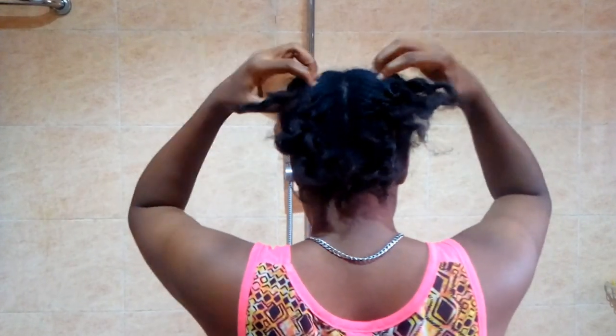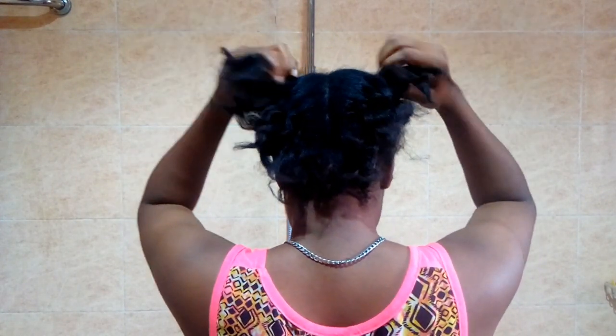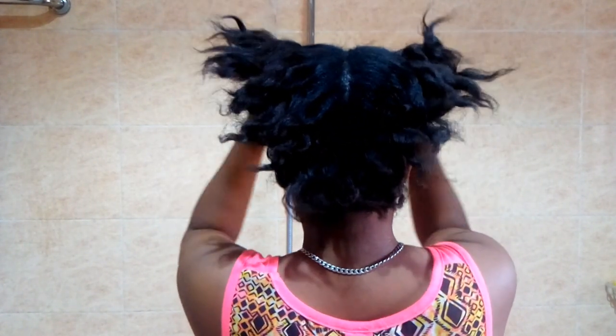I had my hair in protective styling for three whole months. As you can see, I'm just taking out the braids I made last night because I don't want to go to bed with my hair out like that, so I'm just trying to loosen the hair.